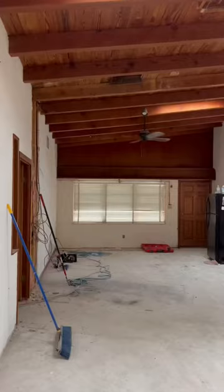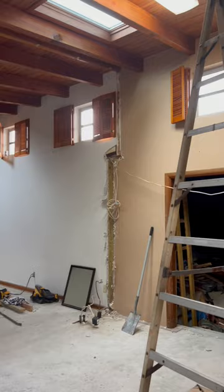The entire inside is now completely demoed. And if you want to see what this house looked like before I completely demoed the inside, go to my last post and check it out.